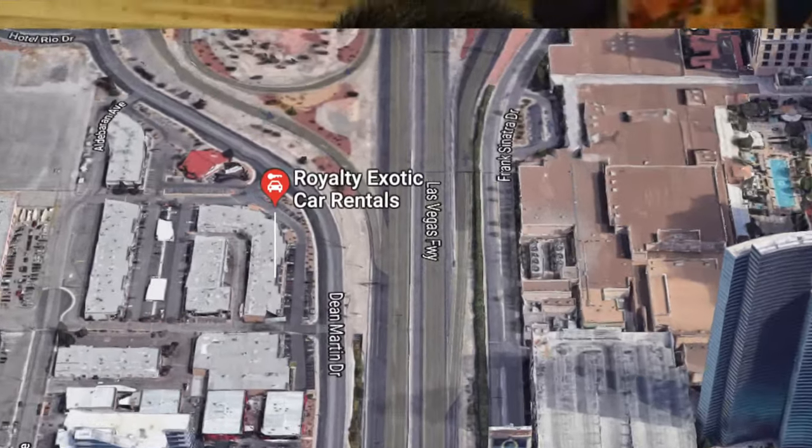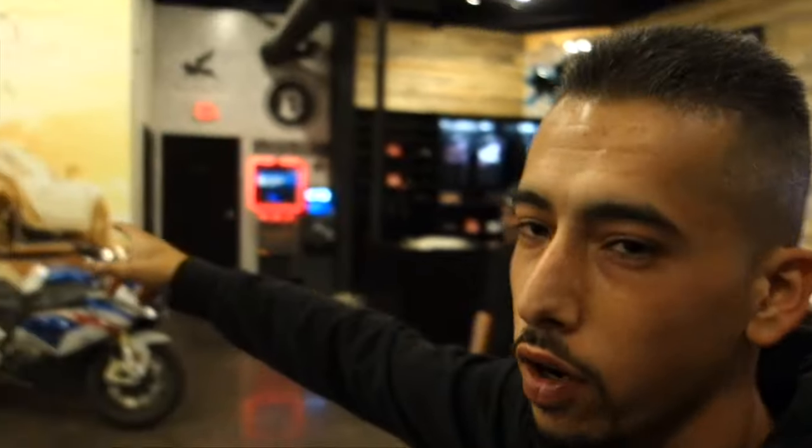Alright guys, getting sick and tired of the Uber life. We barely even landed and needed to get a rental, so we came over here to Royalty Exotic Cars — shouts to Houston Royalty Exotics. Today we got a rental, not just an ordinary rental — it's a satin factory black Aventador, and here it is guys.